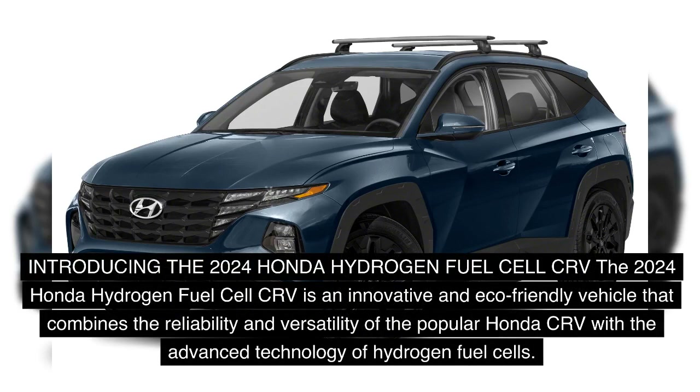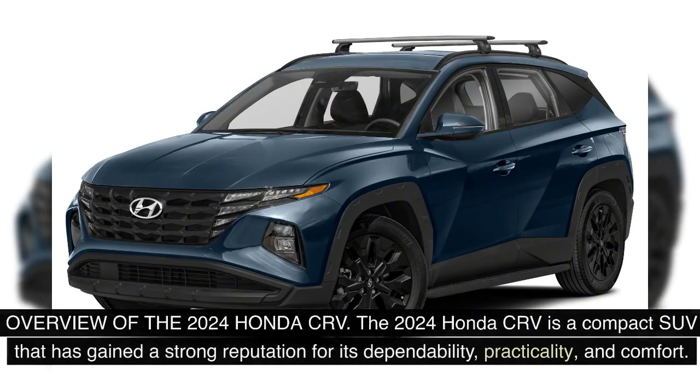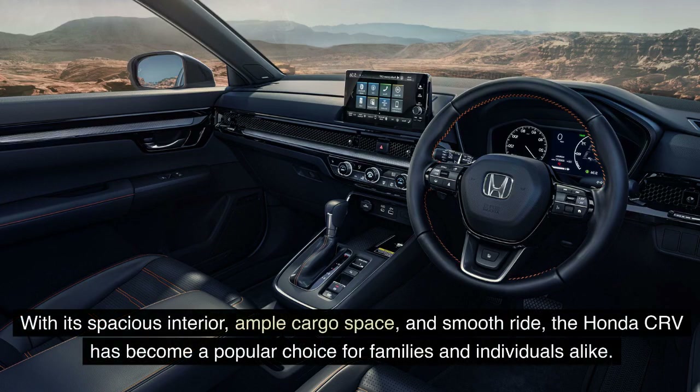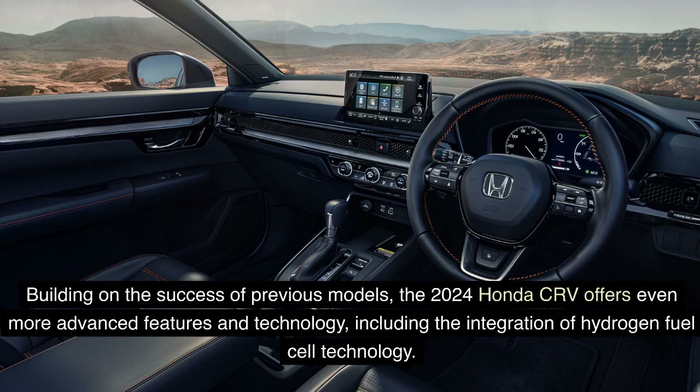The 2024 Honda Hydrogen Fuel Cell CR-V is an innovative and eco-friendly vehicle that combines the reliability and versatility of the popular Honda CR-V with the advanced technology of hydrogen fuel cells. The 2024 Honda CR-V is a compact SUV with a strong reputation for dependability, practicality, and comfort. With its spacious interior, ample cargo space, and smooth ride, building on the success of previous models, the 2024 Honda CR-V offers even more advanced features and technology, including the integration of hydrogen fuel cell technology.